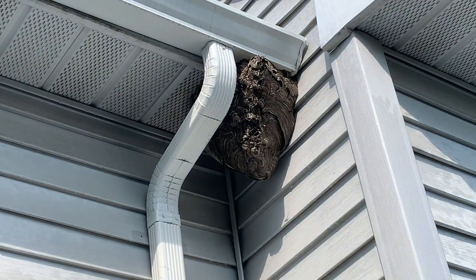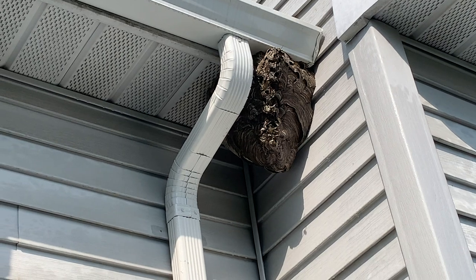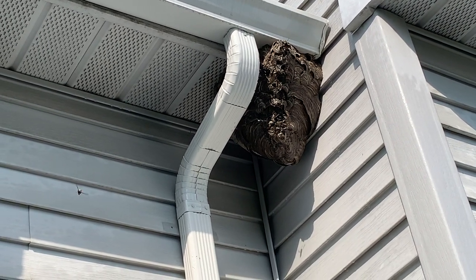One of the residents at this condominium complex in Princeton Junction, New Jersey, noticed a large bald-faced hornet's nest that formed on the soffit area on the back of her unit.